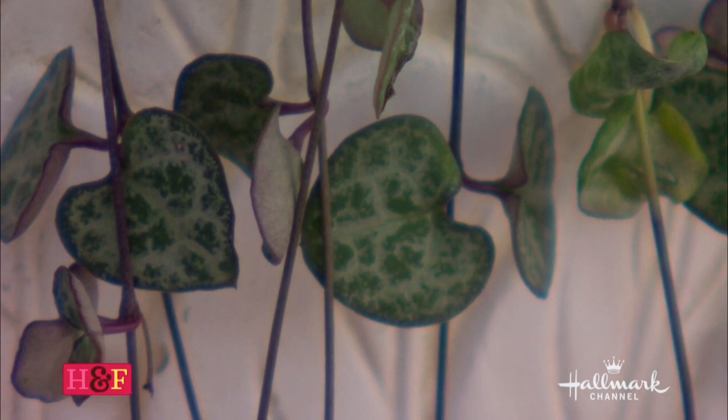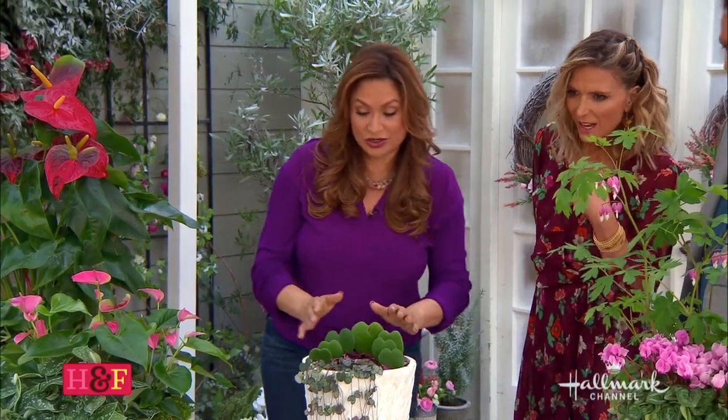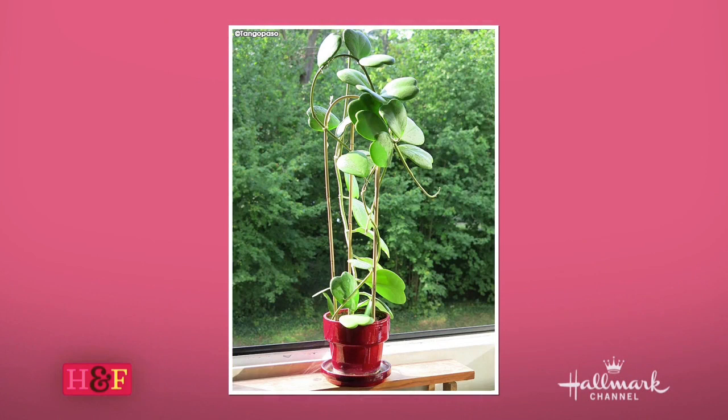They have the same care needs — basically like a succulent. But take a look at how it grows. This Hoya is going to be a beautiful big vine, but it's going to grow slowly. And it has flowers — even more to love.